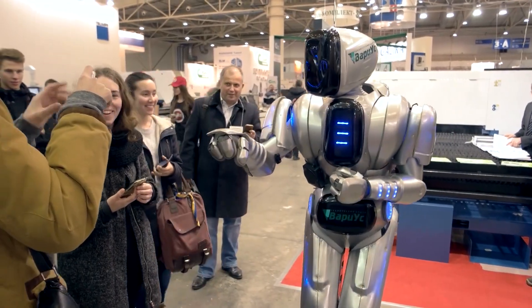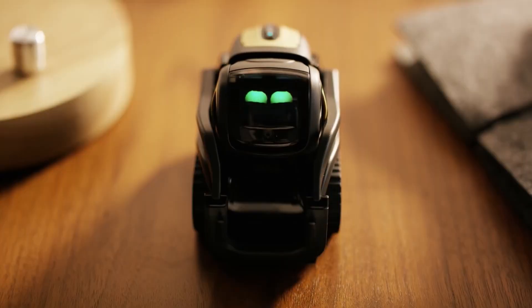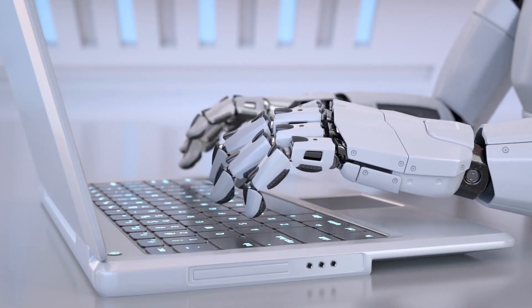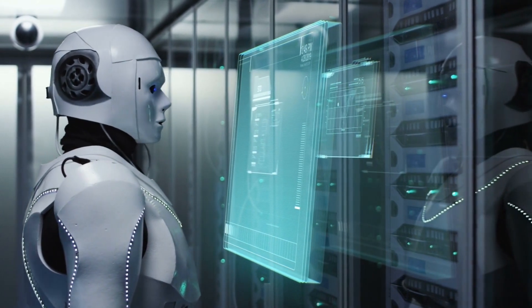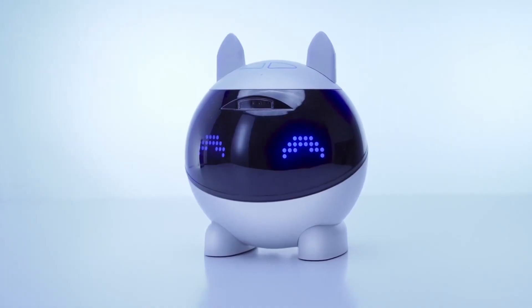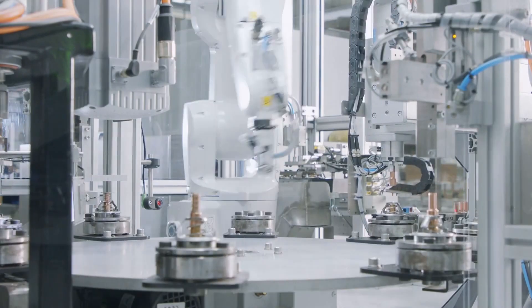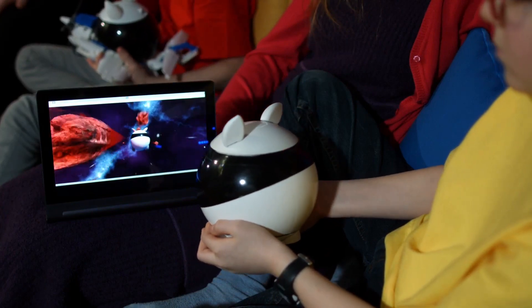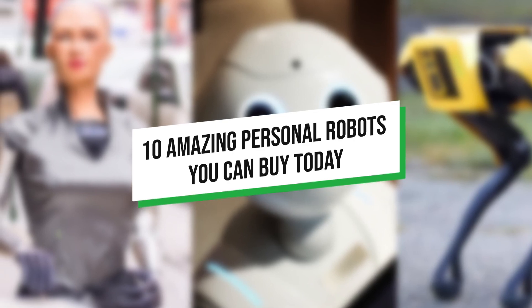Robots are used in various industries and TV and film industries. Robots captivate people greatly, and why shouldn't they? People want their work to be finished as easily and quickly as possible. There's no arguing that the future belongs to robots and artificial intelligence. Every day, new robots are created, and every new creation comes out becoming faster and more effective. This video reveals 10 amazing personal robots you can buy today.